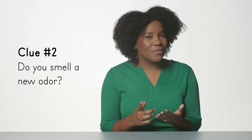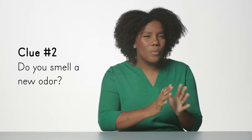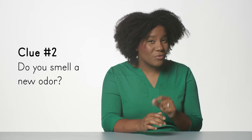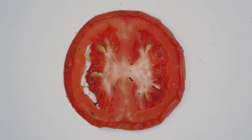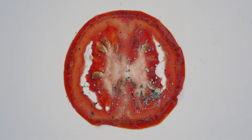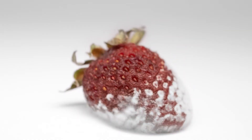A change in smell is another clue that a chemical change may be happening. Have you ever opened the fridge and smelled something foul, or noticed the smell of rotting food in the garbage can? That noxious smell is a sign of decomposition. Decomposition is a chemical process in which compounds break down into their individual parts, forming new substances.